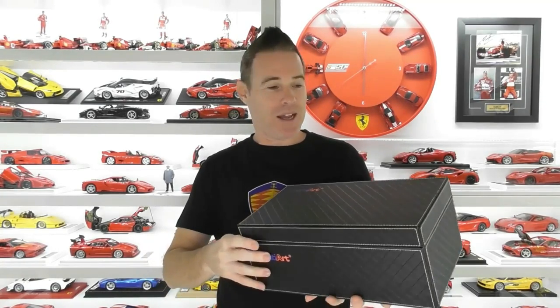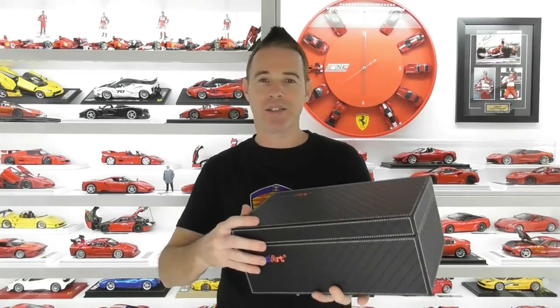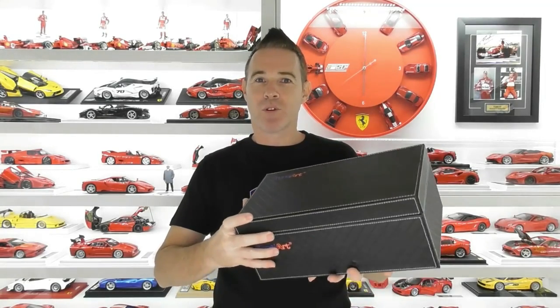Hi guys, Rob from Rob's Model Cars, welcome back to the channel. We're back again today with another new model review and this is a really special one. This is the brand new Frontier Koenigsegg Regera — the fully opening resin model — and it's a replica of the first car delivered in the US. Everyone's nicknamed it the Cherry Bomb, the full candy red and carbon fiber top.